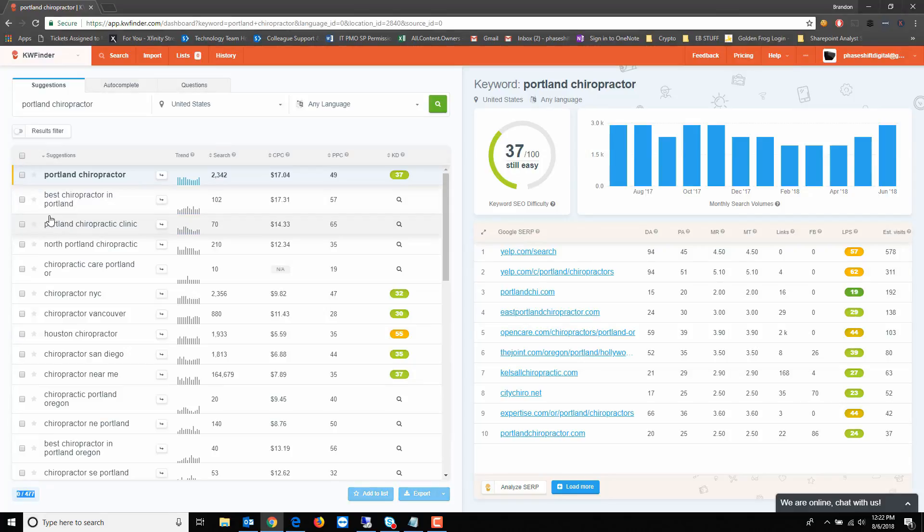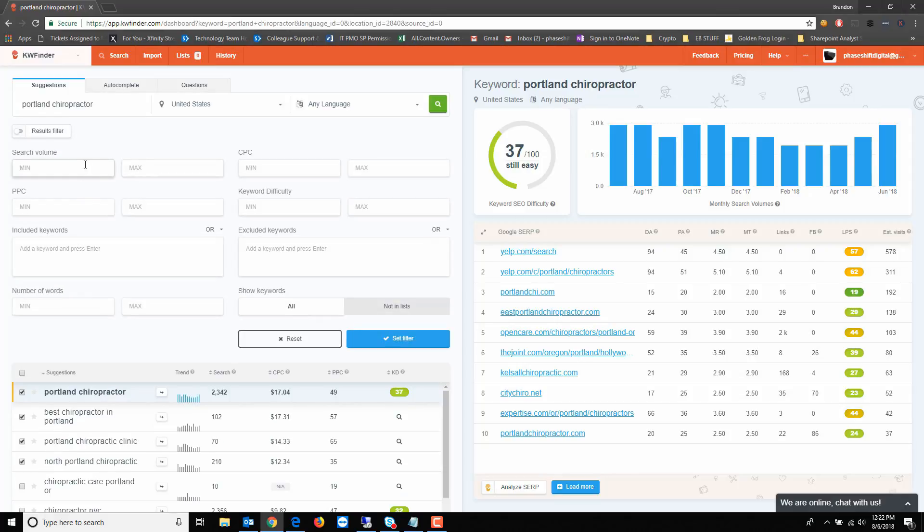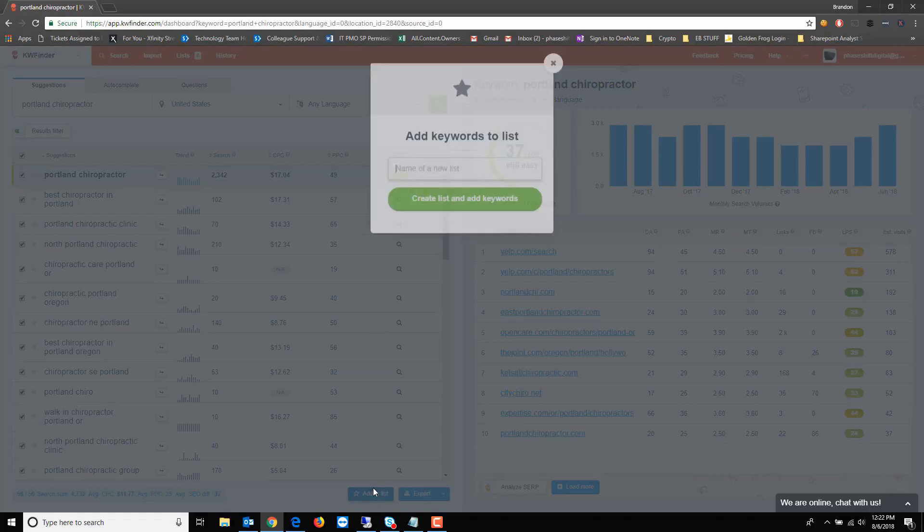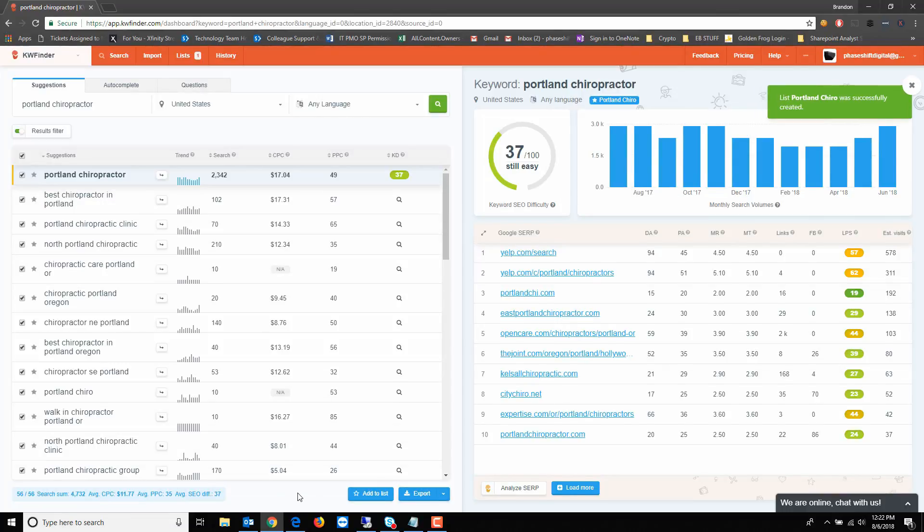I only want keywords with 'Portland' in the name since that's the city we're near. There's a filter where you can set a minimum of 50 searches and include only keywords with Portland. I also tested this and found Portland Maine was showing up, so I excluded that. Set the filter, and now we have much more relevant results. I'll grab all of these and add them to a list — I'll call it 'Portland Chiro' and create the list.